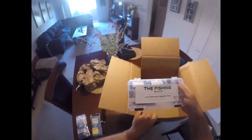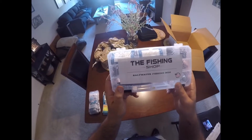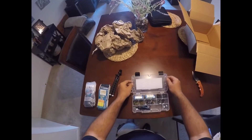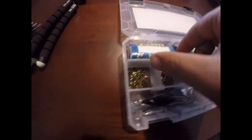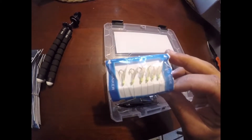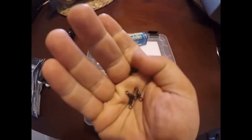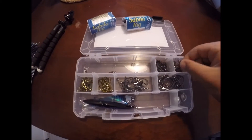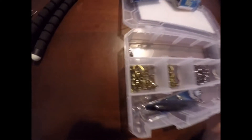Whoa, what's this? This is the Fishing Shop saltwater fishing box — let's check it out. Let me give you guys a closer view. And check that out — more sabikis! Barrel swivels in there, I hope you guys can see that. Got some bigger ones too. Man, a bunch of hooks — check this out, guys.